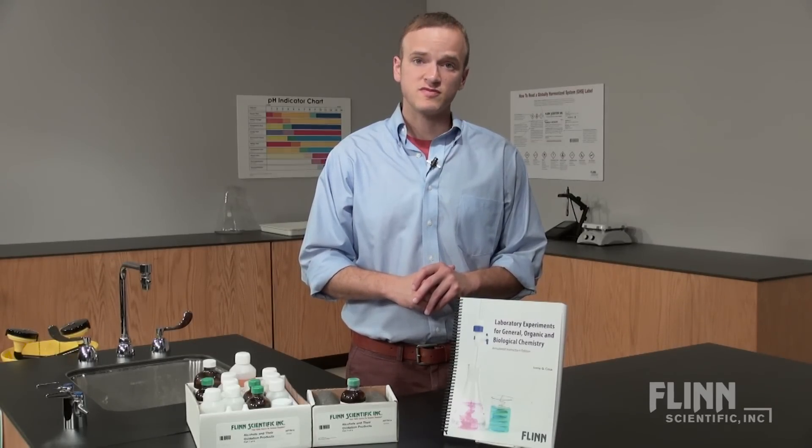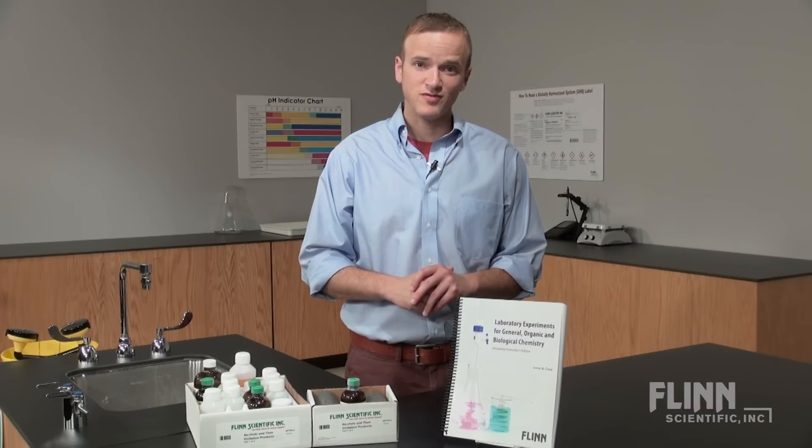And remember, Flint's team of scientists is here to offer real, accessible support. We hope to hear from you.